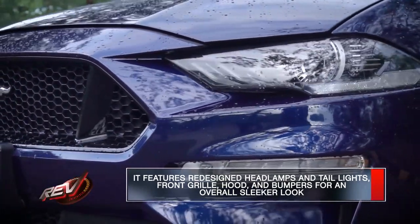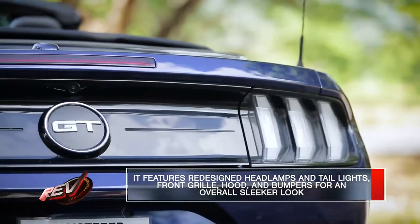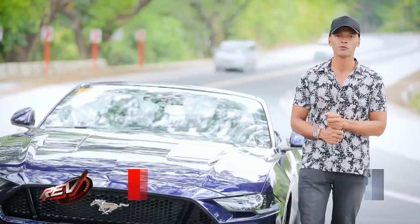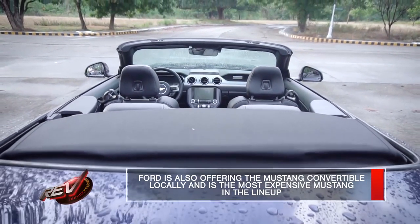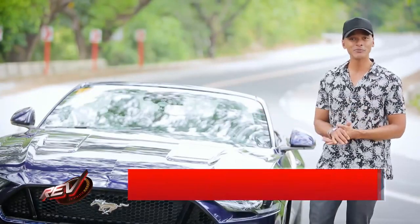Towards the back, it's got a new spoiler design, a new rear diffuser, and the triple bar taillights have also been updated. It's also sporting a quad exhaust system now instead of the previous model's twin. The look of the convertible is still up for debate — some people prefer the more classic fastback shape — but the convertible certainly has an appeal of its own.